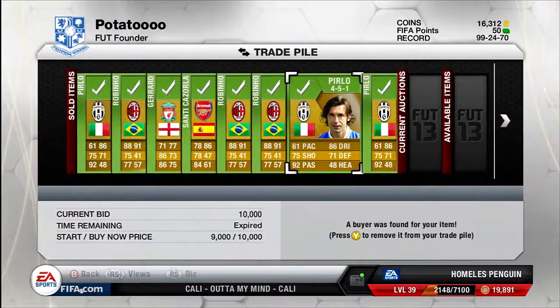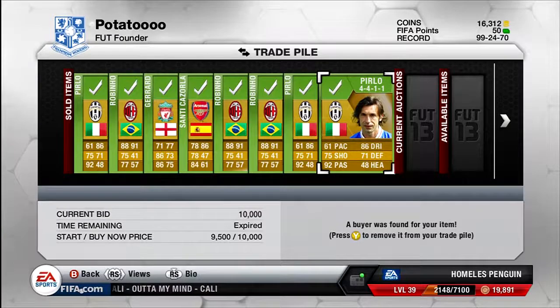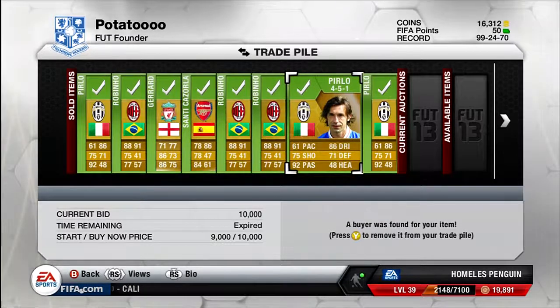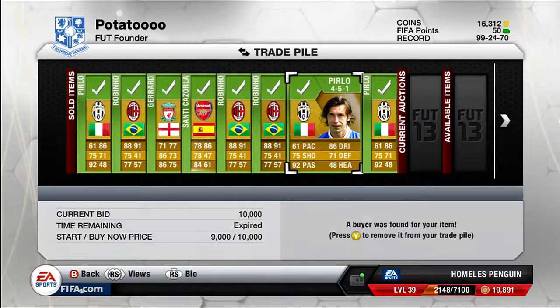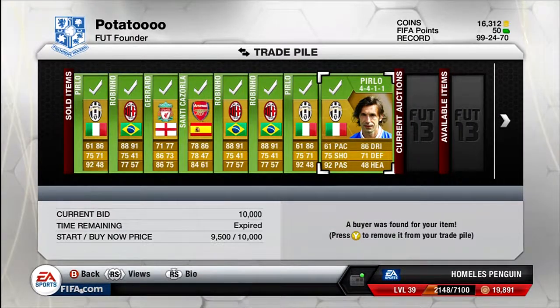The next two players are both Perlos — one in a 4-5-1 and one in a 4-4-1-1. After about an hour or two one wasn't selling, so I bumped the start price down to 9,000, but it didn't matter because he sold for the buy-it-now of 10k anyway — and so did the other Perlos. That's a 2,500 profit on each, buying at 7,500. Perlos has been so good for trading and making profits, so I'll definitely be doing him again.